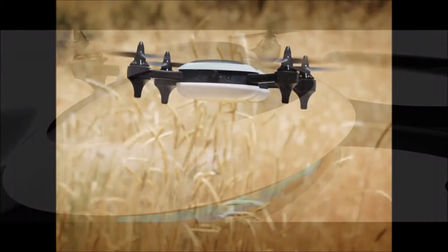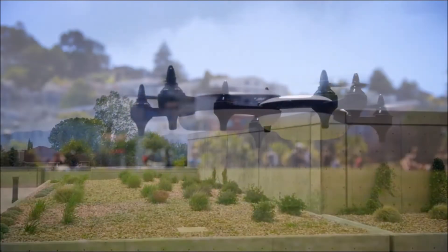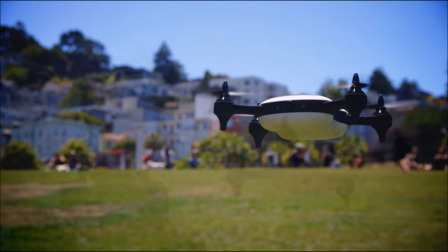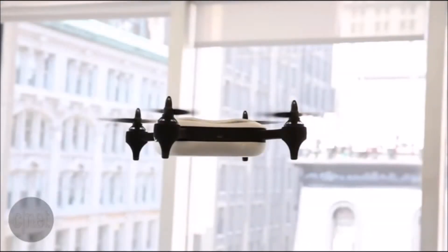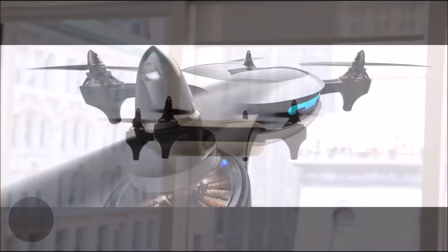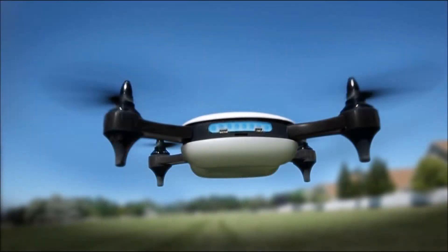The Teal Quad drone contains a supercomputer which allows it to fly autonomously as well as recognize images. The Teal Quad is the brainchild of founder George Mattis, who at only 18 years old wanted to create a device that was fast, versatile, smart, and would break the limits of what drones could do.